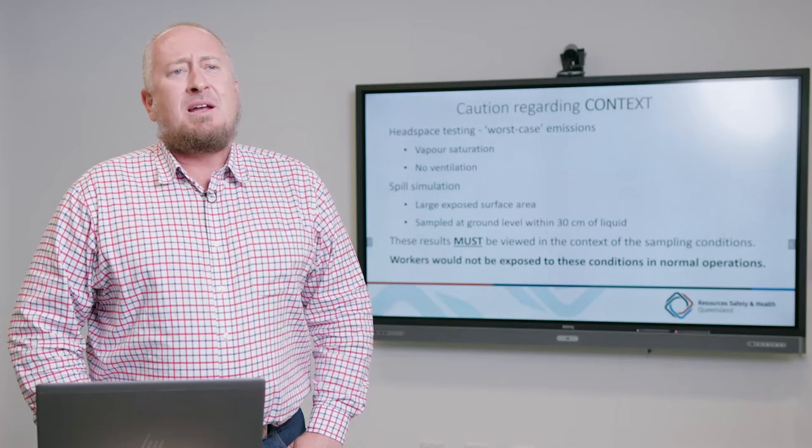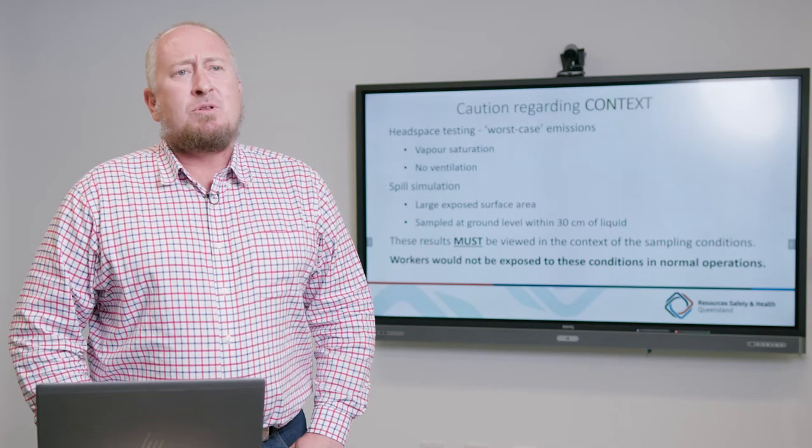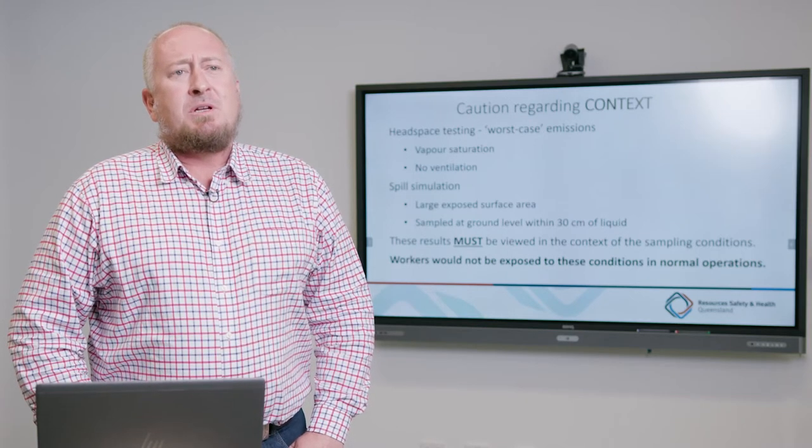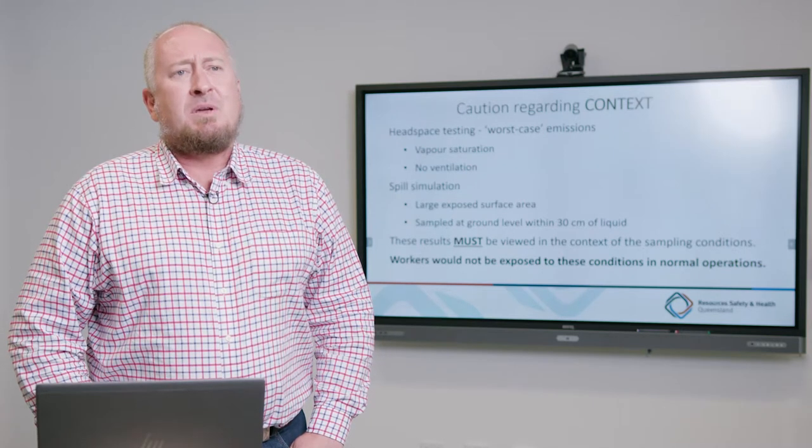Similarly, the spill simulation was undertaken by entrapping a large volume of solution in an enclosed environment. This would not replicate what would be found underground where a substance would be allowed to run away or be absorbed into the coal surface. We placed our monitors directly behind the substance and blew a quantity of ventilation over it. The results presented are not meant to represent underground working environments — the testing was specifically designed to confirm the presence of certain contaminant isocyanates.